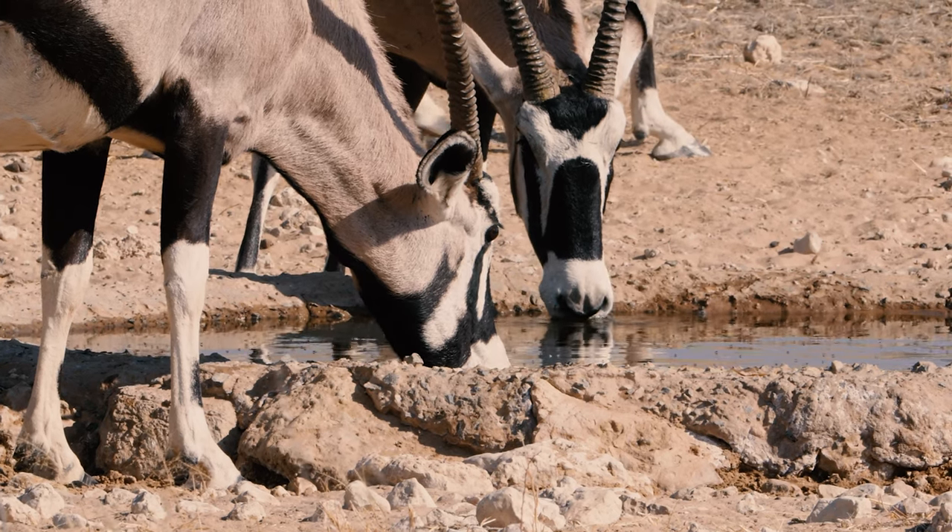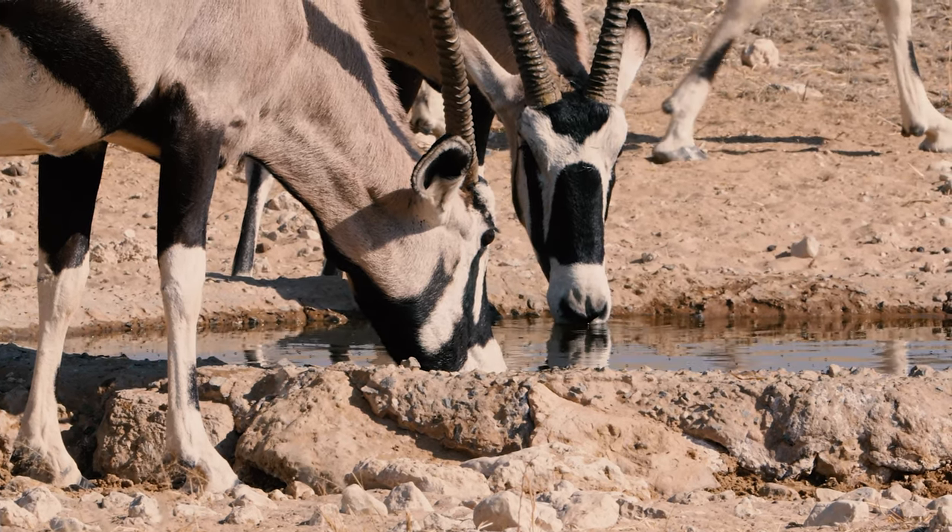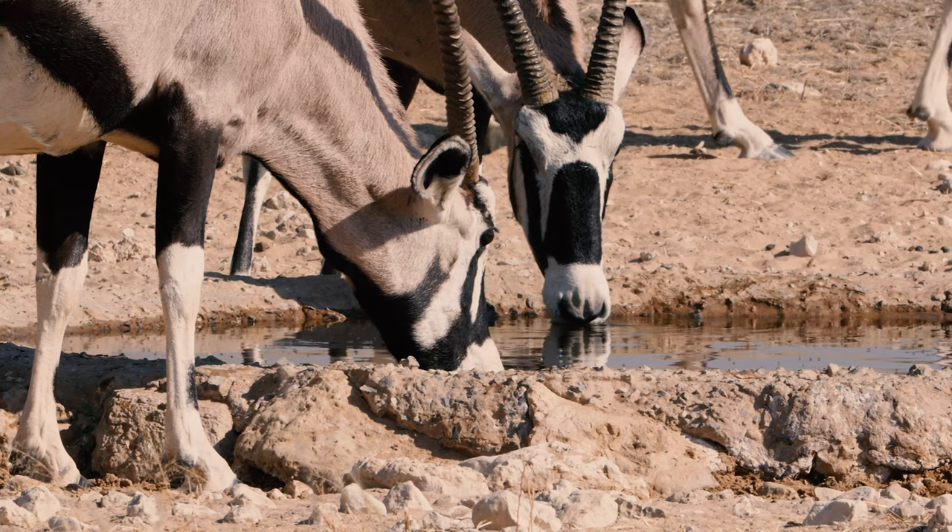Gemsbok have a system within their muzzle called rete mirabile. It's a system of vessels where, as cooler air comes in, the blood is cooled before it goes to the brain. As a result of that, it stops the animal's brain from basically overheating and the animal dying. So they've made an incredible adaptation to these environments, to the point where if you remove them from these environments and try to put them in other areas, they really don't do very well at all.